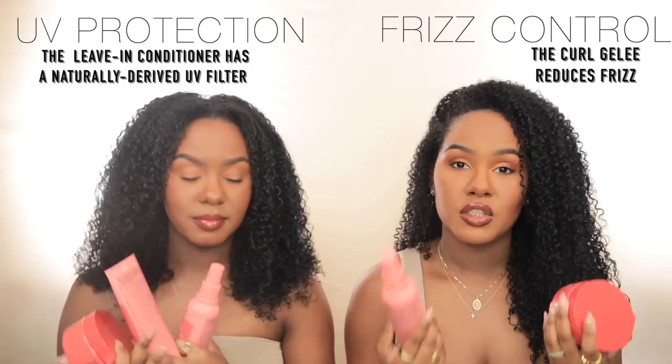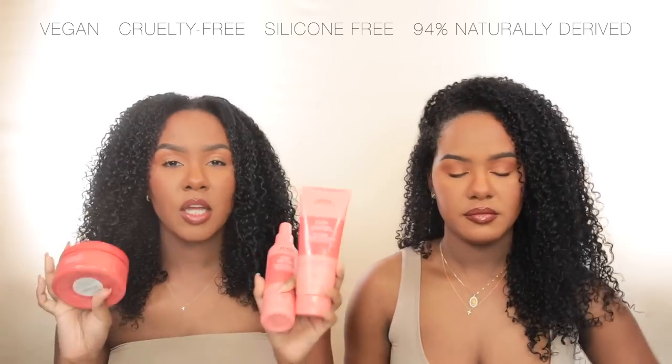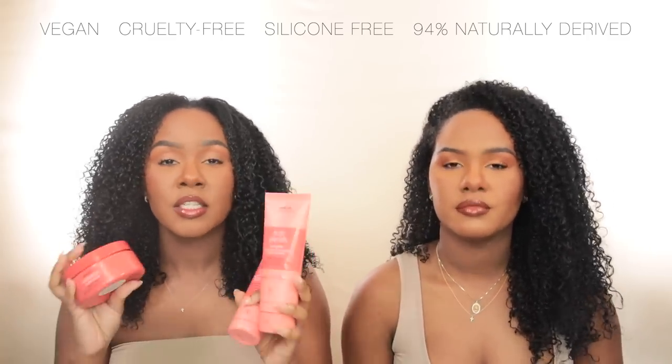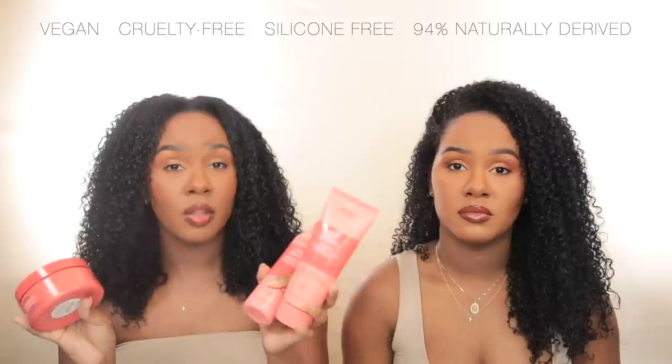A lot of people forget that your hair can get damaged from the sun. People think heat damage is just from hot tools, but it can also be from the sun. So be very mindful of what you're putting in your hair, especially in the summer. This line is also really great because it's moisturizing and hydrating, and of course it's cruelty-free and vegan, so it checks a lot of boxes.